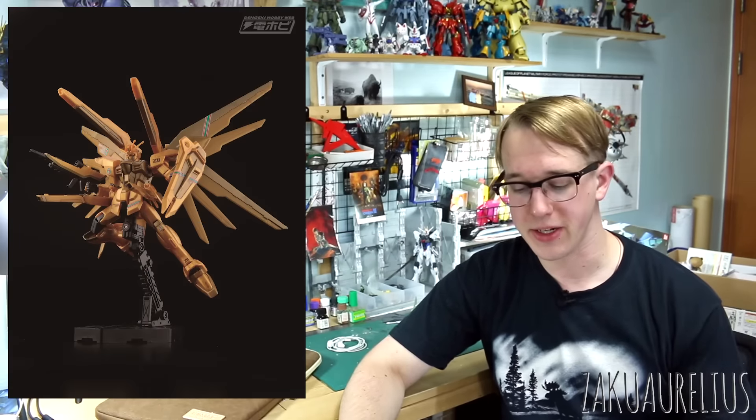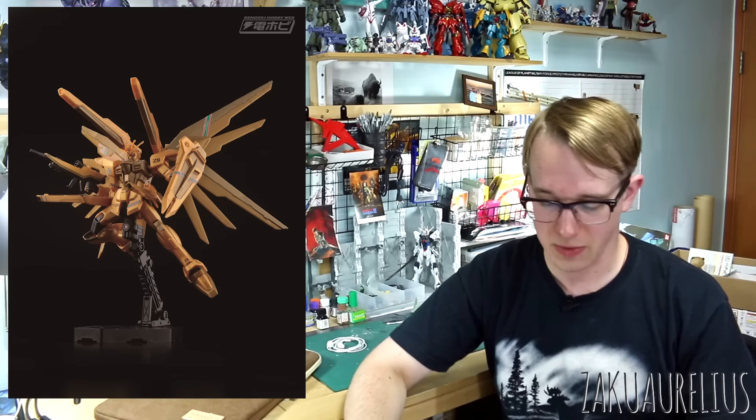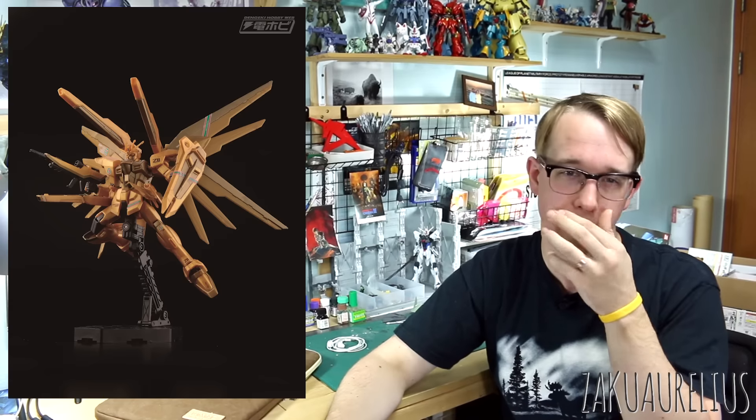There's also the HG Revive Freedom Gundam in a gold injected color version for 2,000 yen. I don't think the Freedom looks quite as good in this gold injected color, but that's just personal taste. The nice thing about gold injection rather than gold plating is that you won't have the same nub mark issues — though you will still see nub marks from the injection process. They're cool as collector's items though.